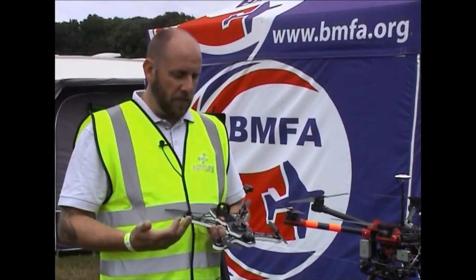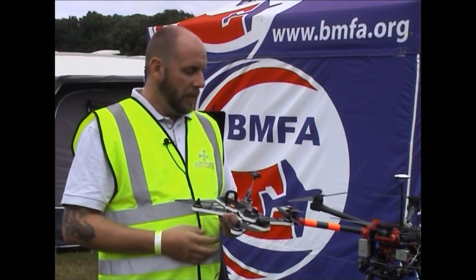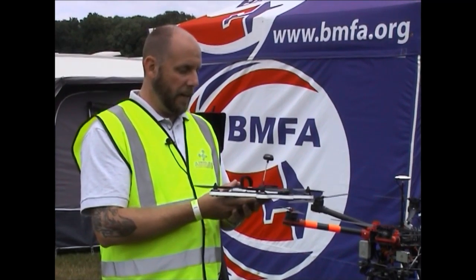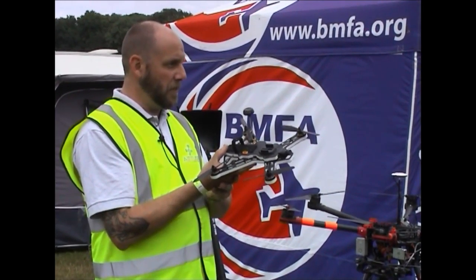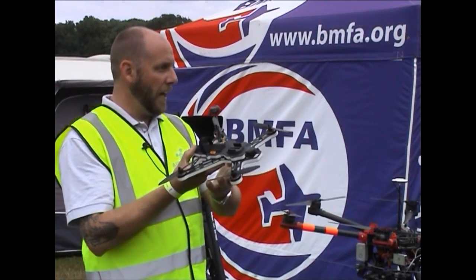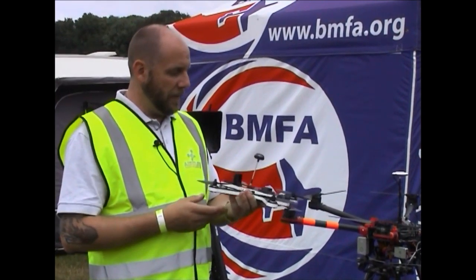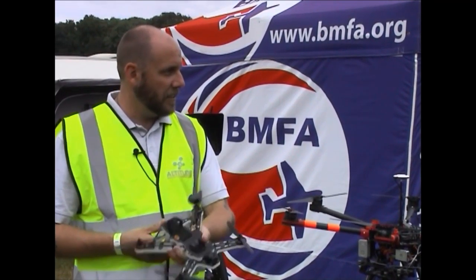Beyond that you get self-stabilising modes, where the aircraft brain can essentially work for you. This is a fully manual aircraft — if I tilt this over to 30 degrees with my controller and let go, all the stability on board will do is try and hold that angle. So it will just keep drifting off, much like a normal radio-controlled helicopter: if you bank it and let go, it would just slide down into the ground.